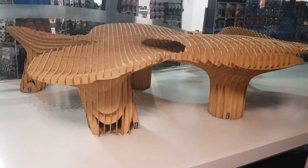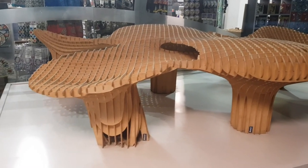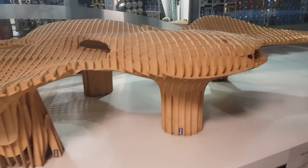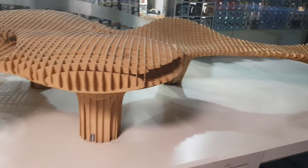The Metropol Parasol is a wooden structure with two concrete columns that hold the access elevators to the viewpoint. It measures 150 by 70 meters and is approximately 26 meters high.